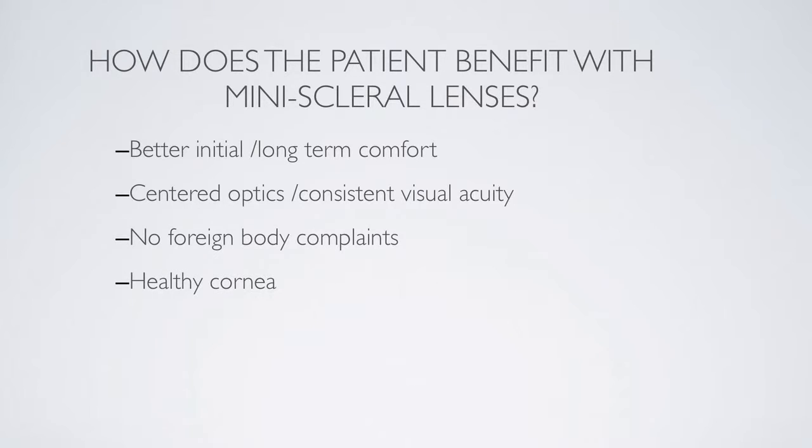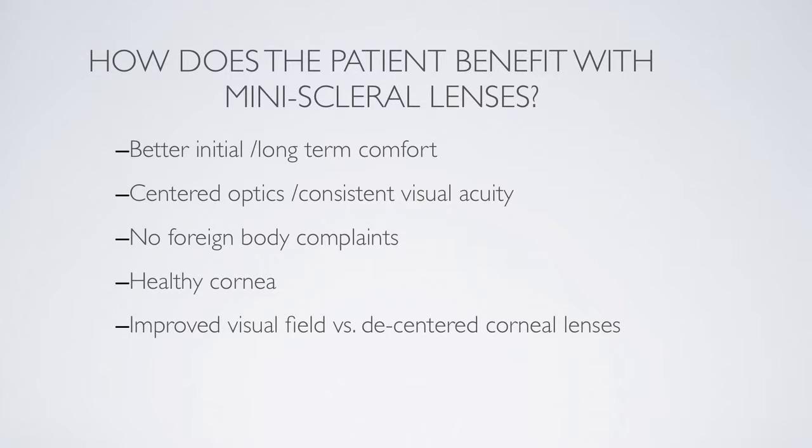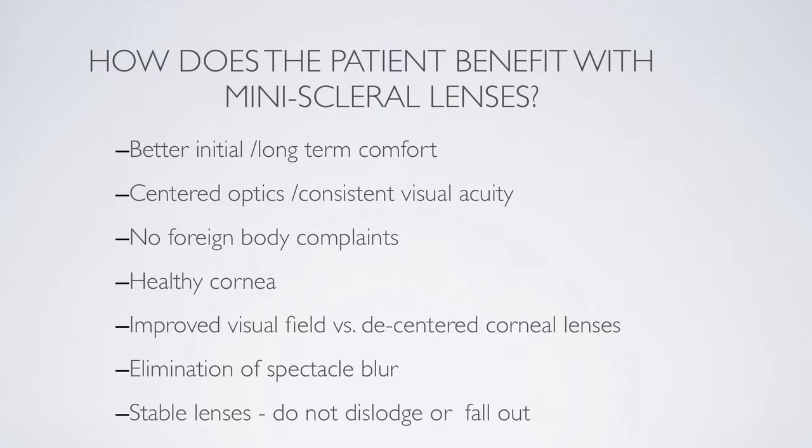The cornea remains healthy because there's no corneal desiccation. Some patients with keratoconus or pellucid are very limited in their side vision — not because of decreased visual fields, but because they have to use full head movement to keep the lenses from falling off or displacing. These lenses eliminate that problem, so patients have a more normal way of looking in their rearview mirror when backing up. We don't have a problem with spectacle blur, and the lenses are stable — they won't fall out if the patient rubs their eye.